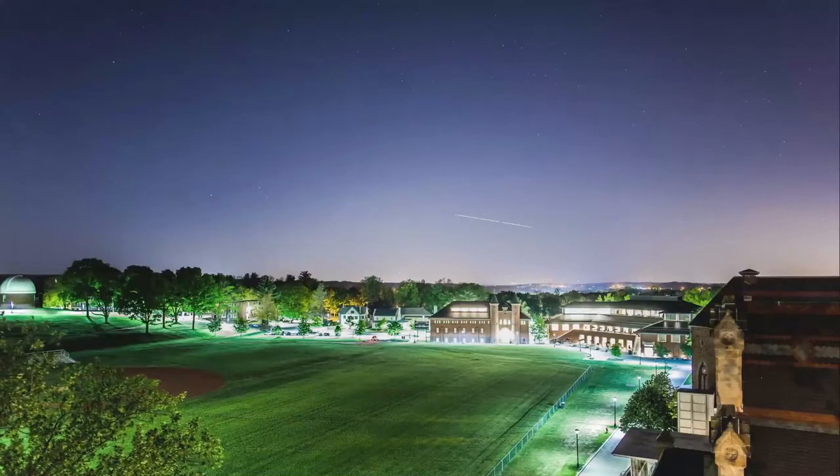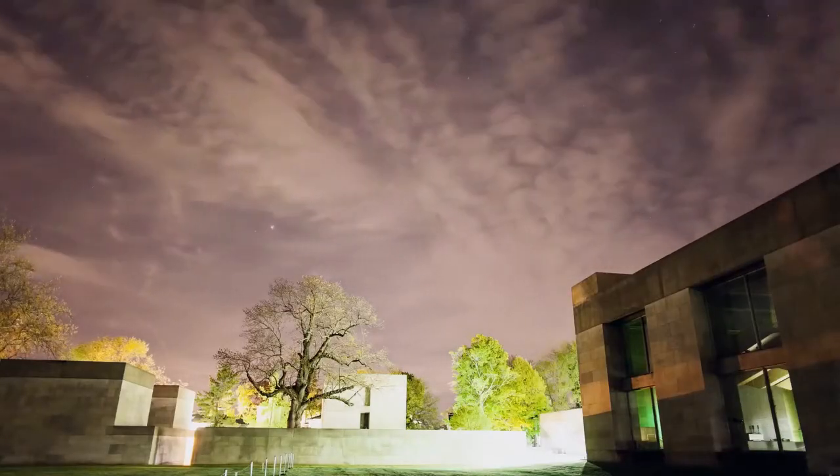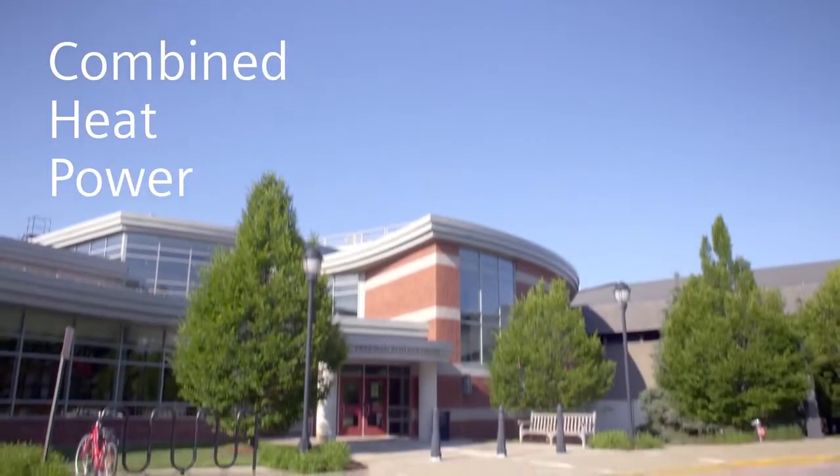What's exciting about that is it gives them the ability to generate electricity independently of the electrical grid. And Wesleyan University was one of the first awarded locations to build a combined heat and power generation source on campus.